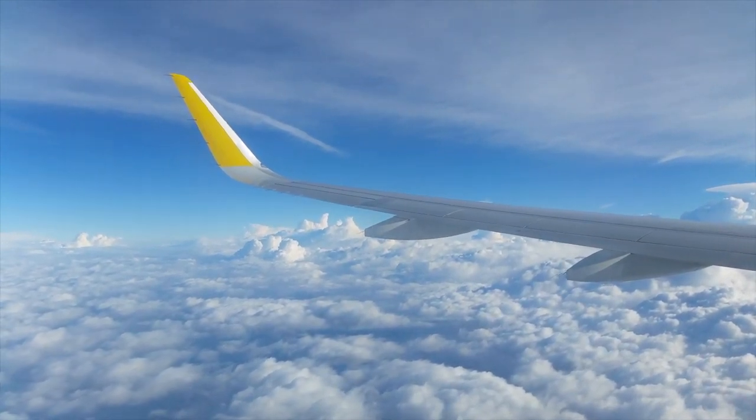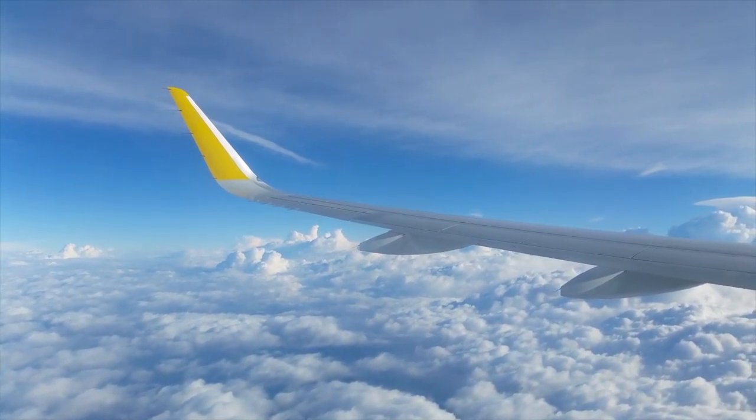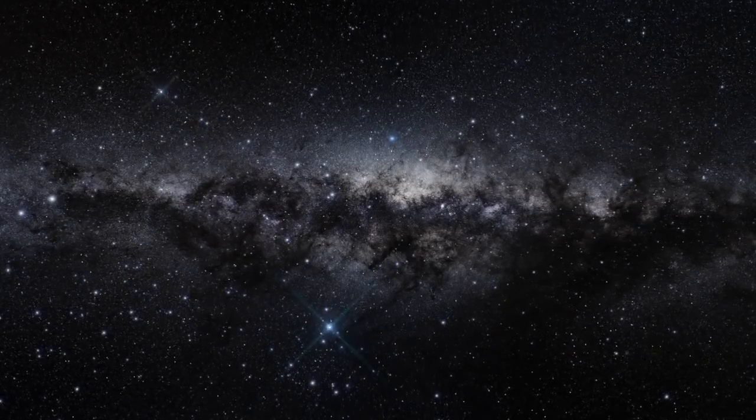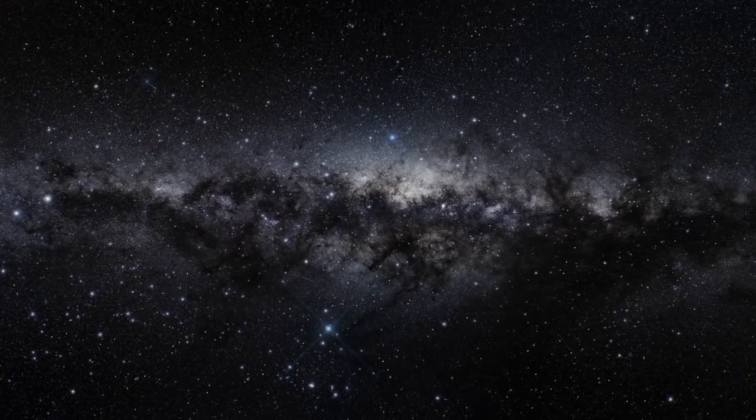The atmosphere is one of many wonders of the cosmos, and we haven't even considered the massive expanse beyond our own world. And until next time, thanks for watching.